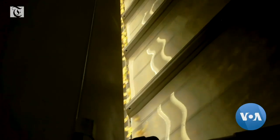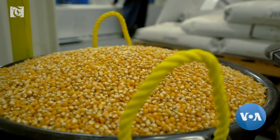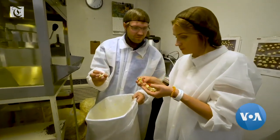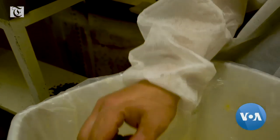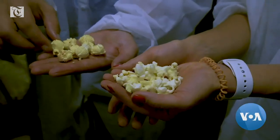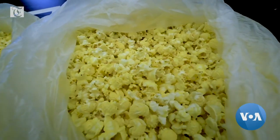The factory sells kernels for different kinds of popcorn, depending on how the buyer plans to prepare it. This is the butterfly — you can see it has wings that go out, which gives it the high expansion. And this is the mushroom, the round kernel used for things like caramel corn.